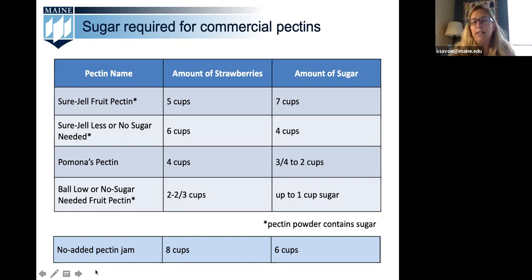The traditional no-added-pectin recipe shown at the bottom of the comparison table has eight cups of strawberries to six cups of sugar — I remember the first time I made that recipe thinking, wow, that is a lot of sugar. So I'm always happy to have these alternative pectin types available to choose lower sugar volumes. For the most choices about sugar alternatives, we look to the Pomona's pectin product, which gives the preparer a wide variety of different types of sweeteners to use.